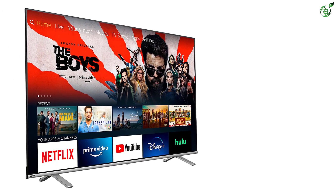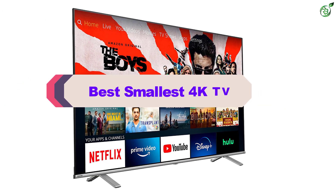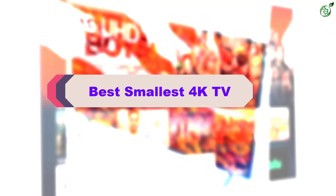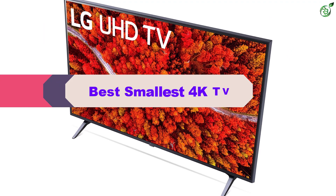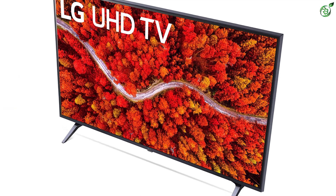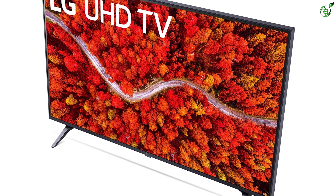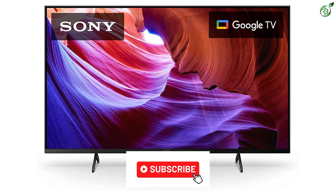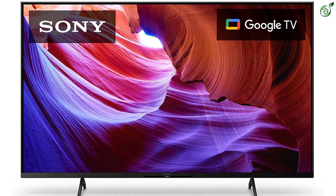Hey guys, in this video we're breaking down the top 5 best smallest 4K TVs on the market right now. I made this list based on my personal opinion and hours of research, and have listed them based on popularity, quality, price, durability, user opinions, and more. If you want to see more information and the updated price, you can check out the description below, and also make sure to subscribe for more reviews.